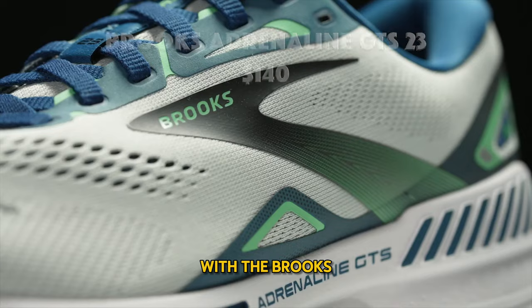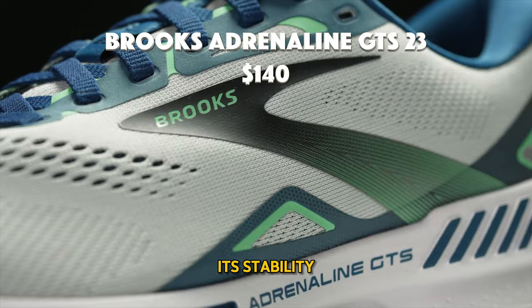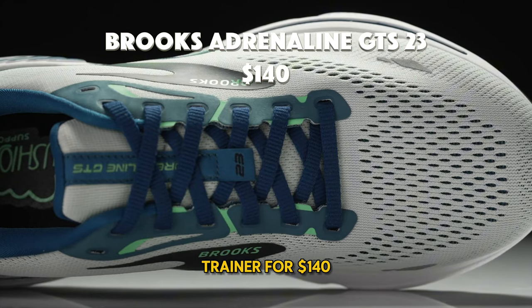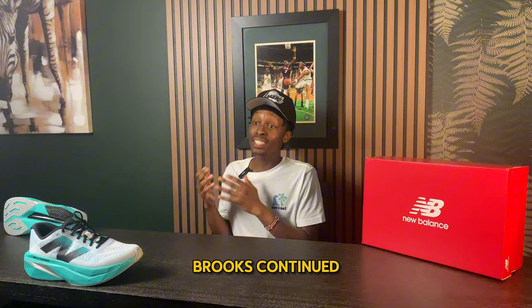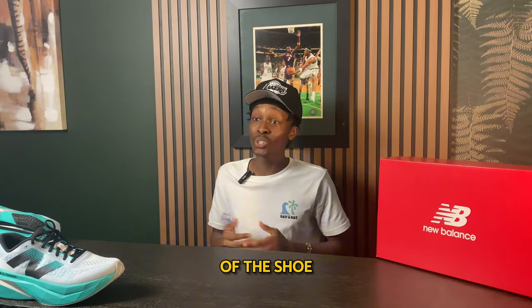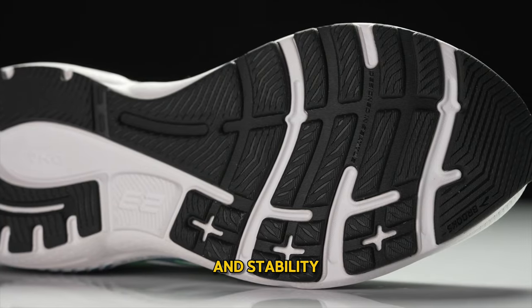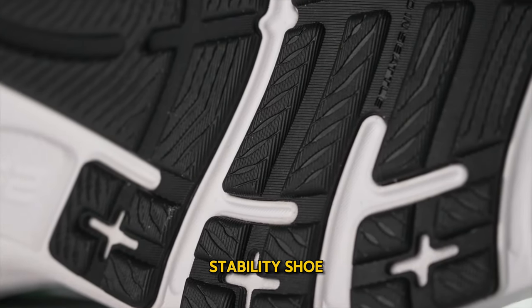The list begins with the Brooks Adrenaline GTS 23. This shoe is known for its stability as a dependable trainer for $140. The Adrenaline 23 showcases Brooks' continued commitment to improvement, with better comfortability and stability, ensuring it still stands as a frontrunner as a stability shoe.